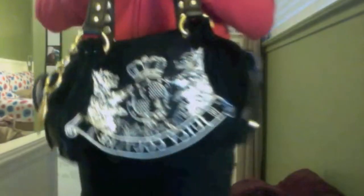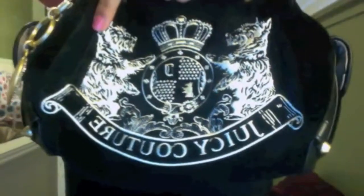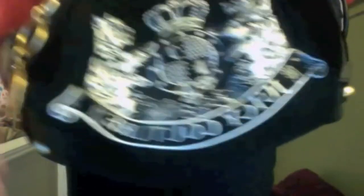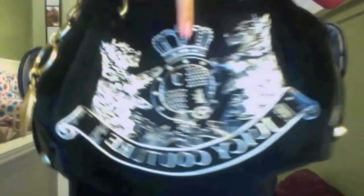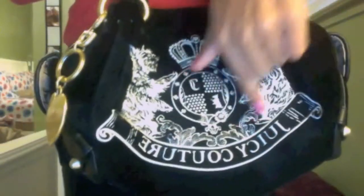So this is my bag. It's a new Scotty Embroidery Baby Fluffy Bag by Juicy Couture. On the front there are two dogs — they look like terriers, I'm not really sure. And there's a crown and it looks like a poker chip. I don't know what that is, maybe it's like a symbol.